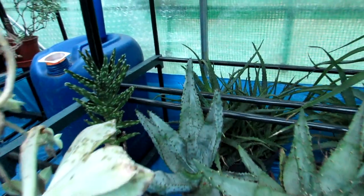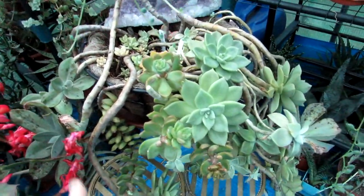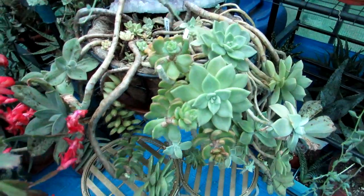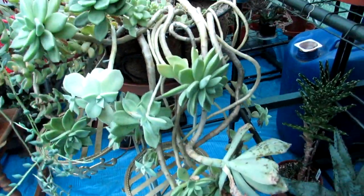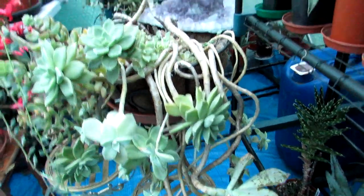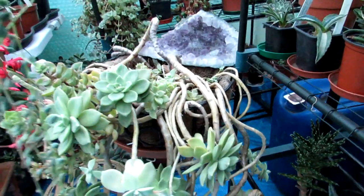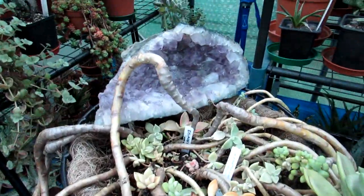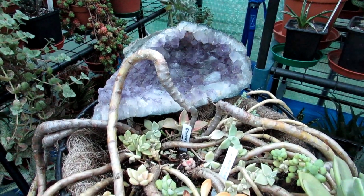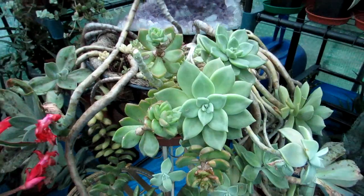In this big basket I've got a mixture of echeverias and graptopetalums hanging out. I was going to give it a good pruning back in the spring, but I actually love the way they grow hanging down like that — lanky. I've got a big amethyst crystal in there too because I love my crystals, and it's supporting this big basket very nicely.